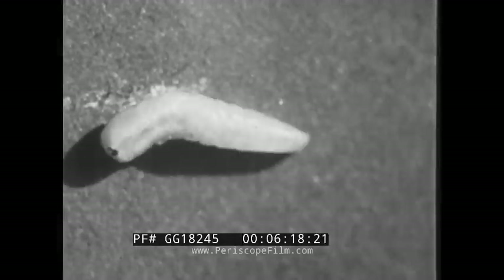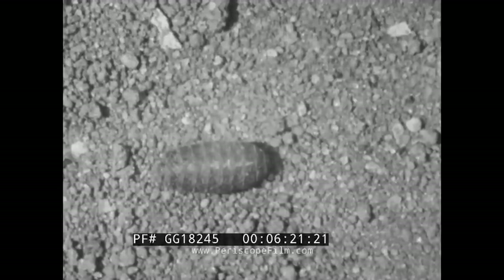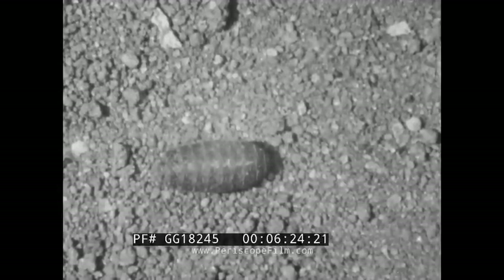The fly's keen sense of smell guides it to food, often in the kitchen or in the garbage can. We have seen that the housefly has four stages in its life history. It begins with the egg, which is laid in barnyard manure or refuse. Then follows the maggot stage, during which the creature feeds and grows. When full grown, the maggot passes into a resting stage, the pupa. This is followed by the fourth or adult stage of the fly.